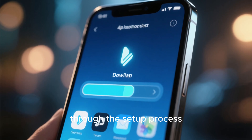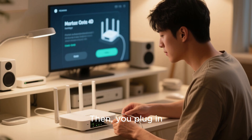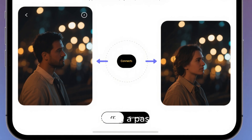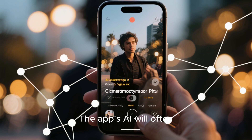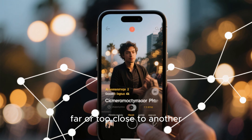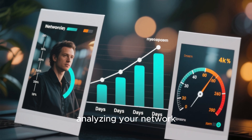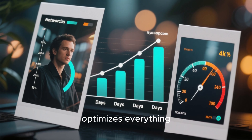Let's quickly run through the setup process — it's really straightforward. First, you'll download the manufacturer's app. Then you plug in your new main router or node and follow the on-screen instructions. The app will guide you through connecting the modem, naming your network, and setting a password. If you have a mesh system, you'll place the satellite nodes in different areas of your home — the app's AI will often help with optimal placement, telling you if a node is too far or too close to another. Once everything's connected, the AI kicks in immediately, starting its learning process. It will spend the first 24 to 48 hours analyzing your network usage and environment, and you'll notice your speeds and stability steadily improving as it optimizes everything.